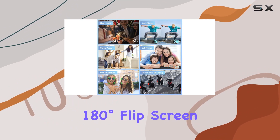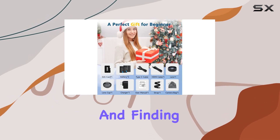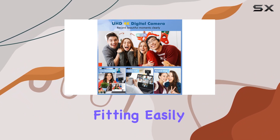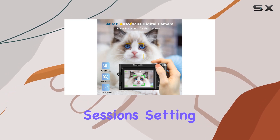The 3-inch 180-degree flip screen is a real game-changer, making selfies and finding the perfect angle a breeze. Perfect for travelers, this camera is compact and lightweight, fitting easily into your handbag. The included lanyard adds comfort during long shooting sessions.